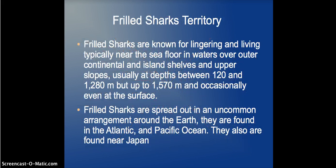Frilled Sharks are known for lingering and living typically near the seafloor waters around the continents and islands. They are very deep water animals, living from 1,280 meters up to 1,570 meters, though they can also be found near the surface.